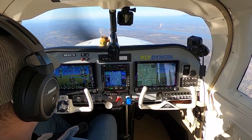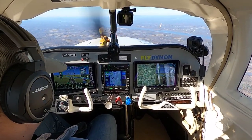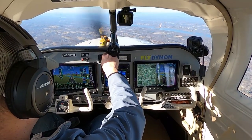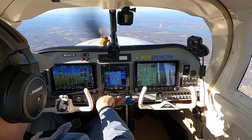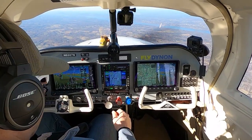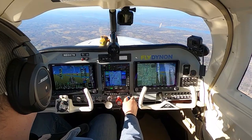New York, good morning. Mooney 87 November is with you at 4,500. Mooney 87 November, New York Approach, good morning — altimeter 30.39. Level off right here, nose down a little bit. We're going to lean her out and pull the power back too.